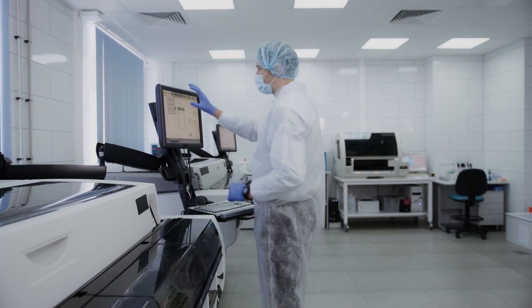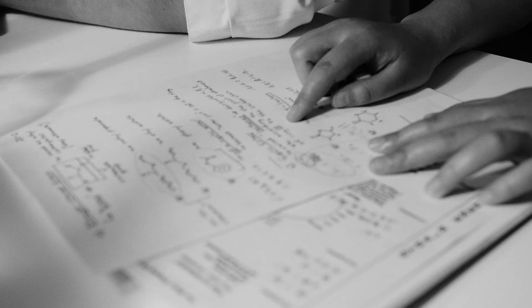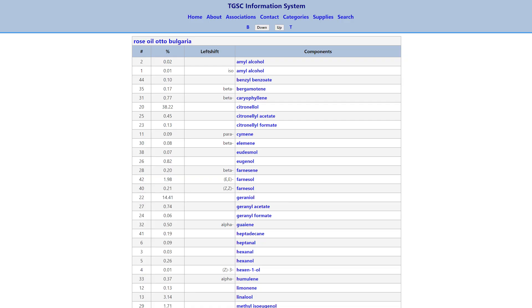By the time you reach the end of the tube, you hit the mass spectrometry component. This takes a snapshot of each chemical as it comes through, which can be compared to a database of known chemicals to identify it. The result is a list of all identified components and their proportions or percentages — very useful for analyzing something like a rose oil to see exactly what's inside it and in what amounts.